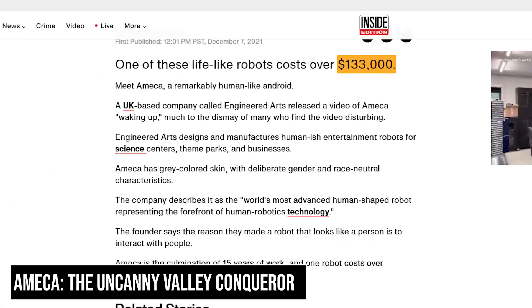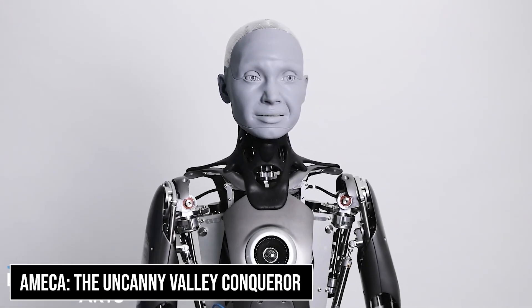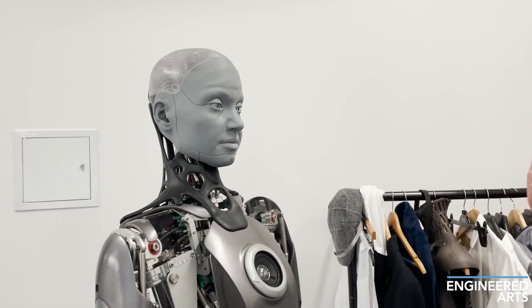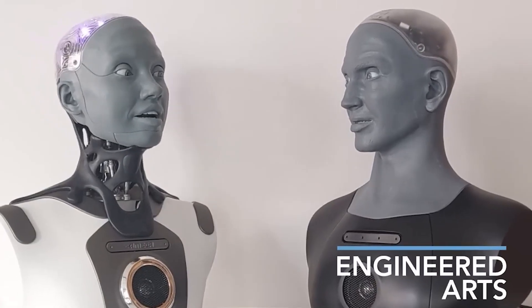At $133,000, Ameca represents the next generation of human-like robots. Created by Engineered Arts, this robot pushes the boundaries of realistic facial expressions and natural movement. What sets Ameca apart is its ability to convey subtle emotional nuances through micro-expressions — something previously thought impossible for machines.